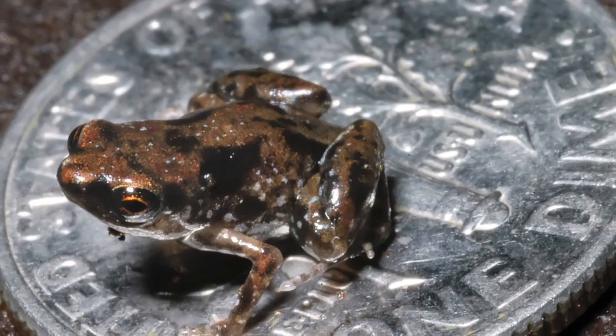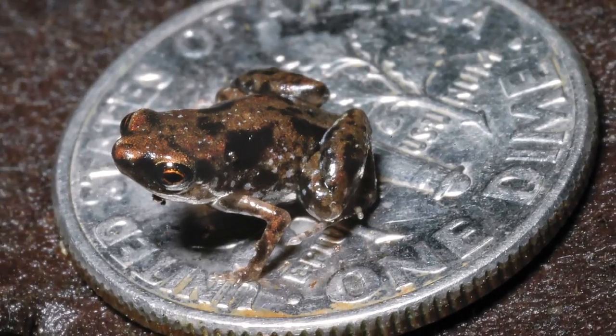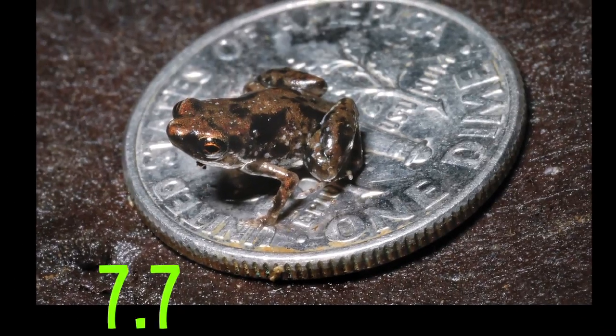A digital rug? And this frog is the smallest vertebrate on the planet at about 7.7 millimeters. Vsauce, Kevin here, this is Mind Glow.